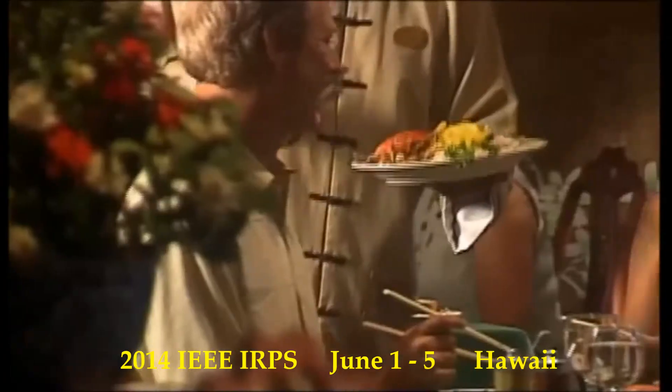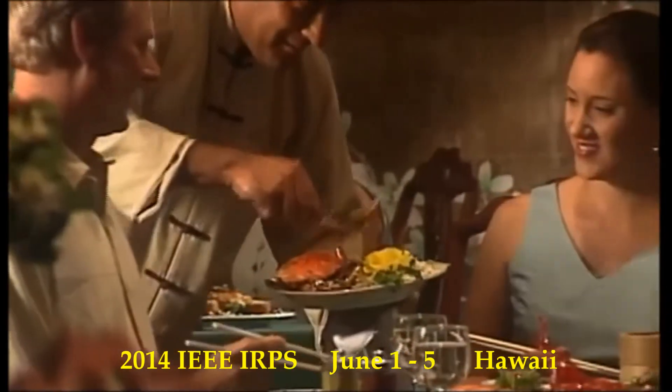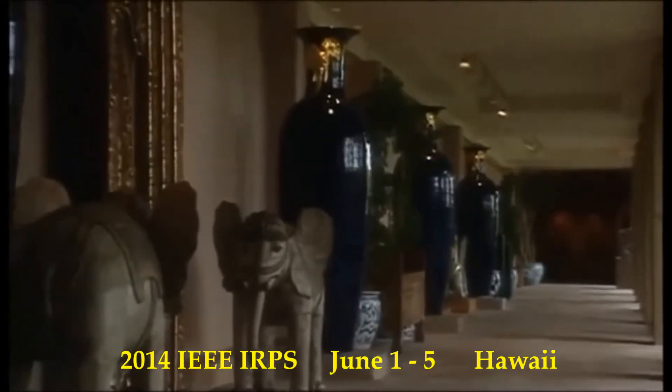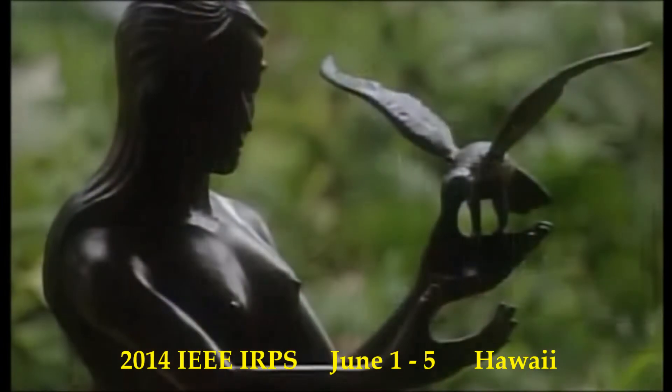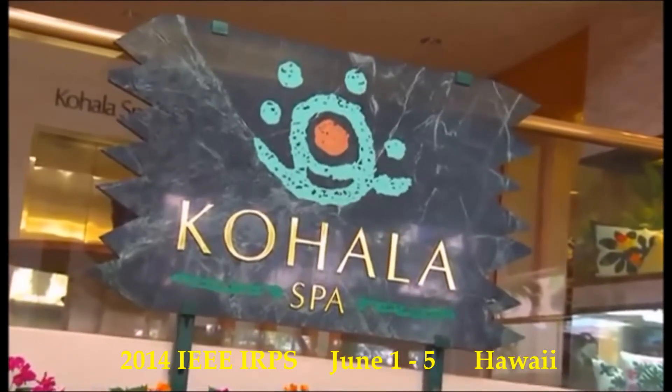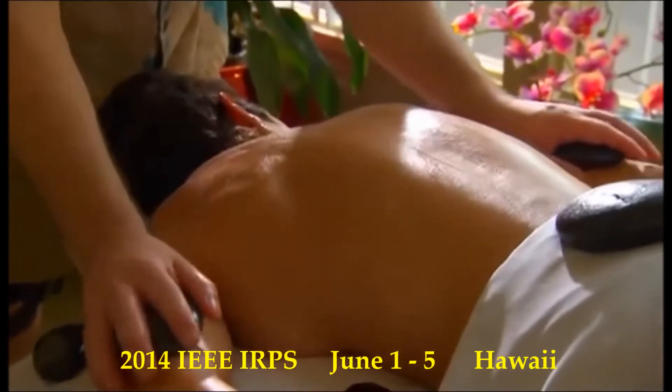Distinctive restaurants and lounges offering a variety of cuisines and ambiance. A walkway that's really a museum, featuring an over $7 million dollar art collection. The world-class Kohala Spa and its full menu of treatments, therapies, and fitness options.